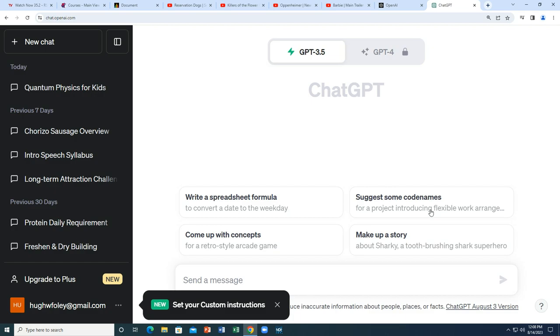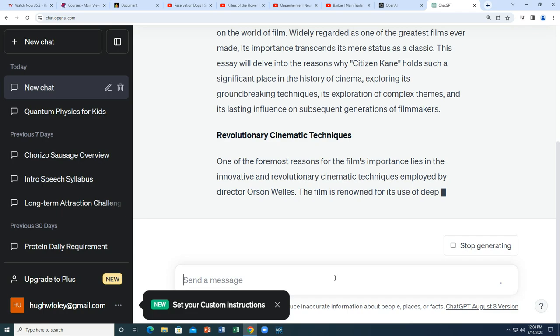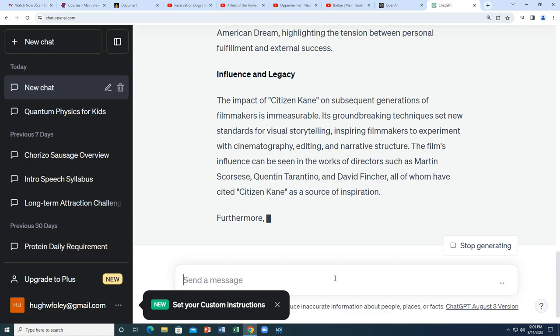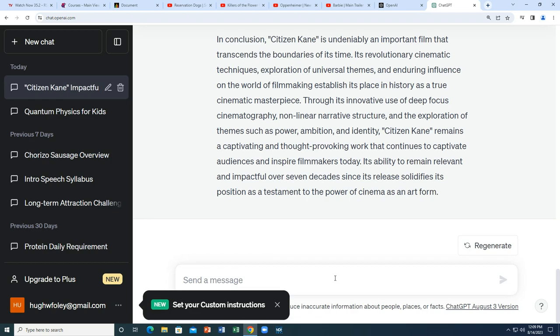Let me show you one pretty interesting thing. One of the things you have to do in this class is write an essay. So: 'Write a one-thousand-word essay on why Citizen Kane is an important film.' Good lord — okay. So now you've just written your semester essay in a minute. You copy and paste this in a Word document, put your name at the top, and call it yours. Is that legal? Some people are saying yes, some people are saying no.